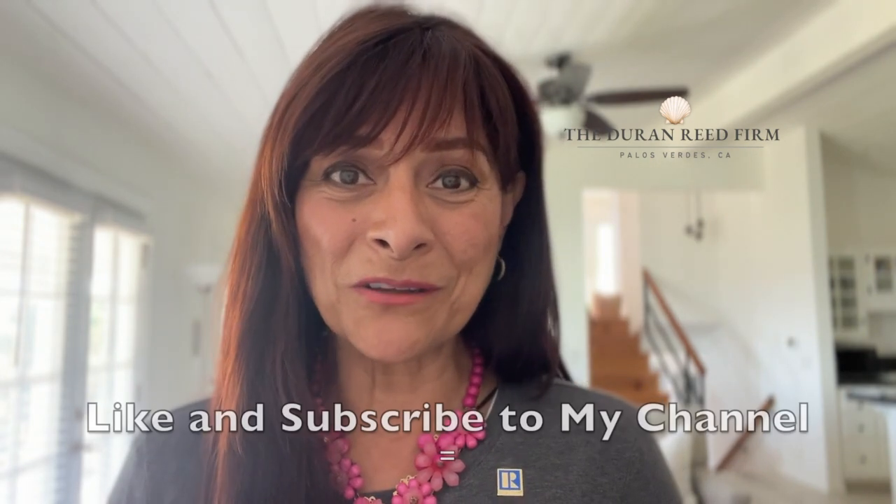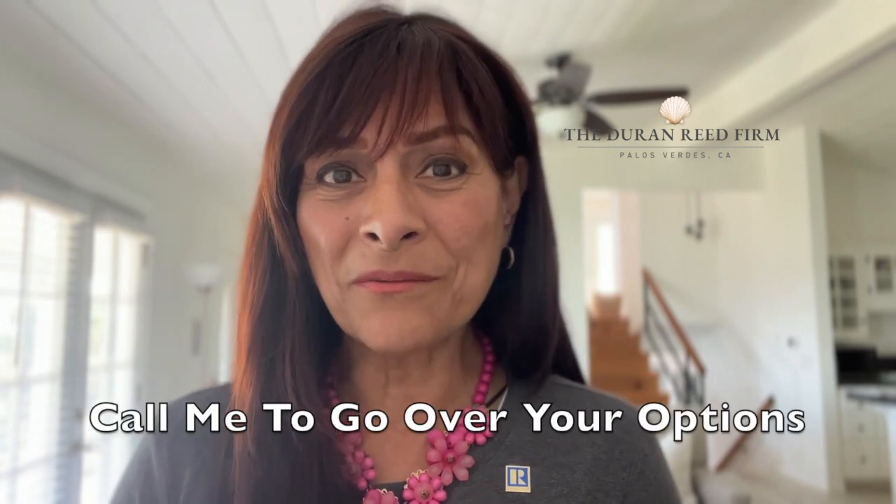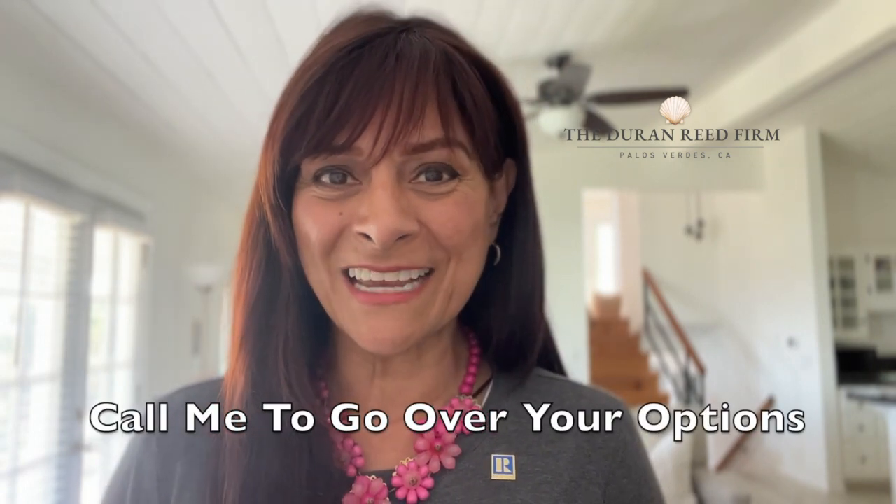For more information, make sure to follow me. This is Clara Duran-Reed with the Duran-Reed Firm Realtors. Make sure to give me a call on how to buy and sell your home. Take care. Bye.